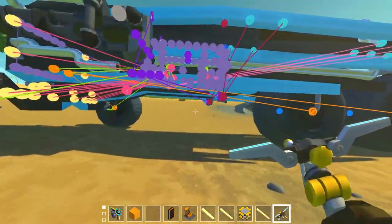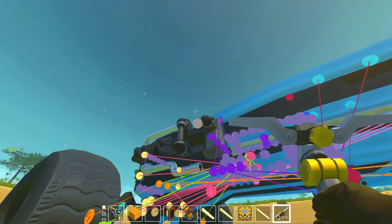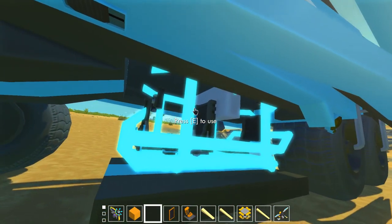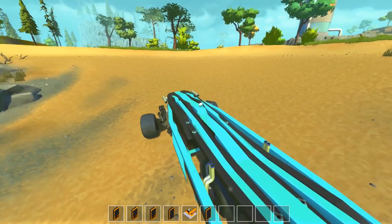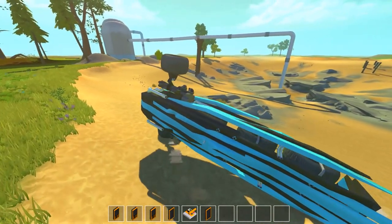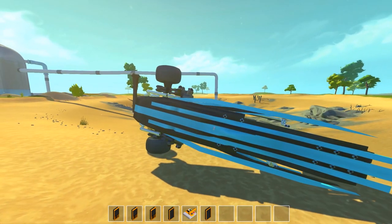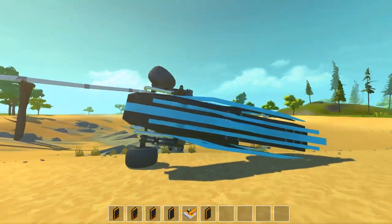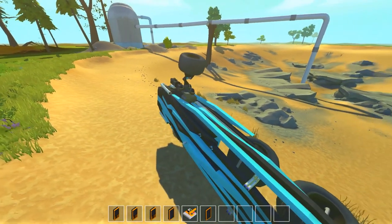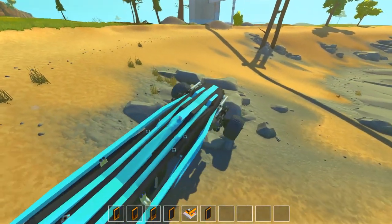Now hopefully when it flips on over we can just flip it back — let's give it a whirl. Off we go. It's trying. I'm floundering, man. Oh yeah, we're a break dancer — that's what I'm talking about.